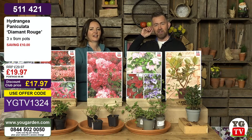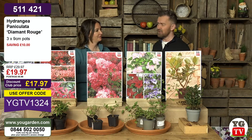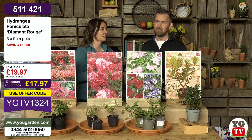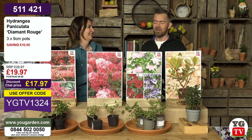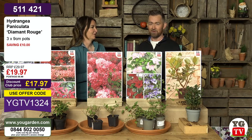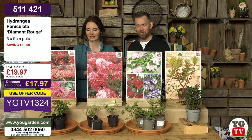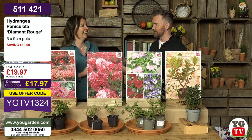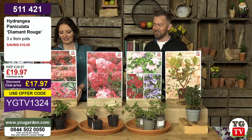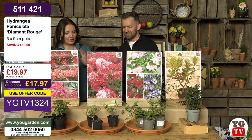Eleanor said she needs to repot hers — I'd do it now, it's a really good time before it gets too warm. You really don't want to be moving plants around on a really sunny day — they don't like it. On a sunny day it's always annoying because you want to get out and do things, but plants hate being moved in the sun. Weeding during summer — that's the job.